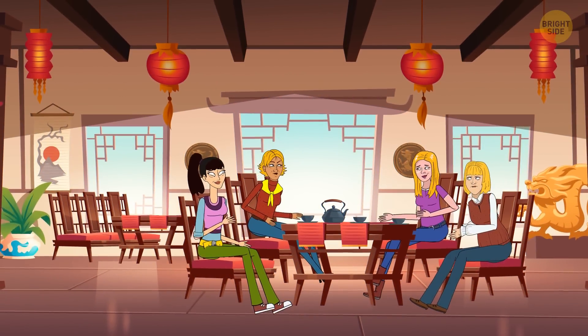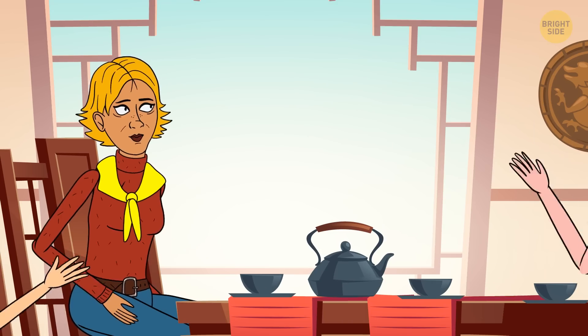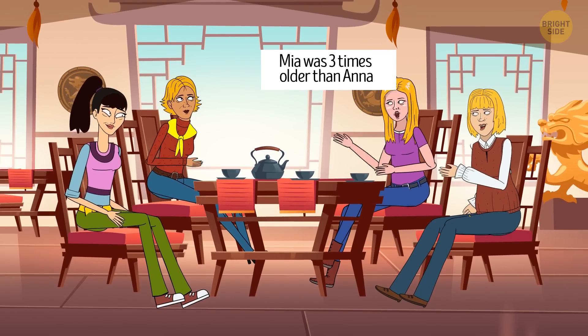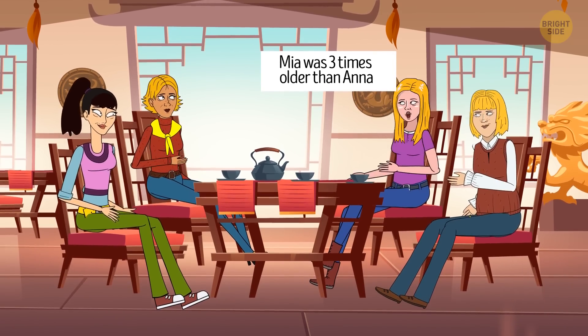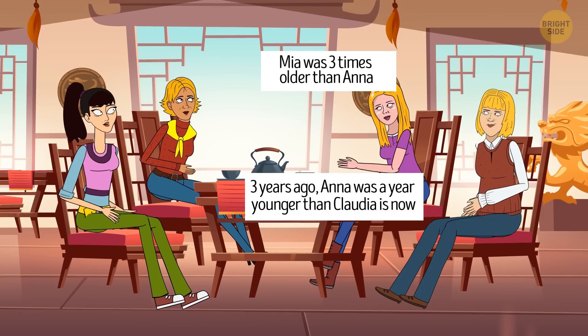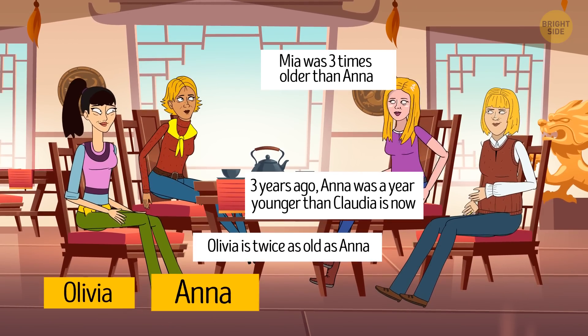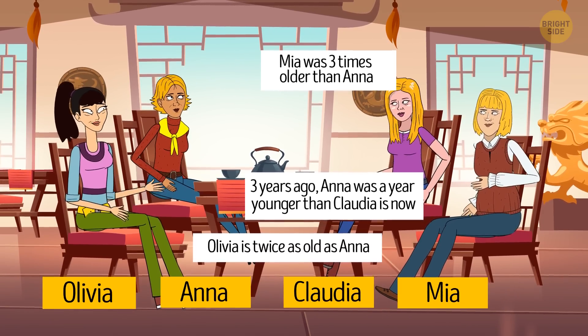One afternoon, four friends met up for coffee. Someone asked them how old they were, and they answered with a riddle. They said Mia was three times older than Anna, but three years ago Anna was younger than Claudia is now, and Olivia is twice as old as Anna. So, can you put the girls in order according to their age?